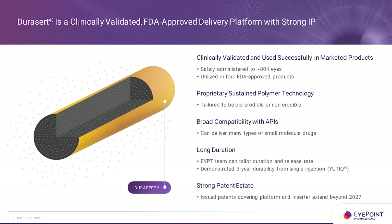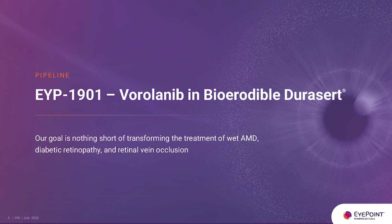The DuraCert technology is clinically validated — we estimate it has been administered safely in over 80,000 patient eyes, and we continue to have a very remarkable safety profile. Our EYP-1901 is tailored to be bioerodible, broadly compatible with a host of small molecules and different types of APIs, and we can tailor it for however long we want it to last. We have a very strong patent estate. Notably, the erosion occurs throughout the matrix — there are no microspheres, just erosion out from the polymers, and there is no PLGA.